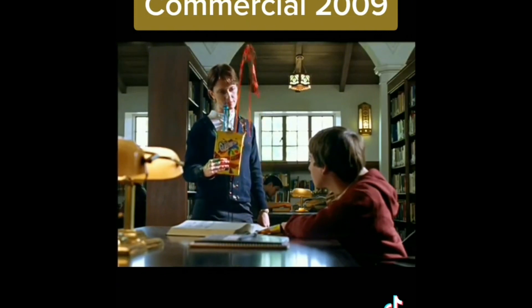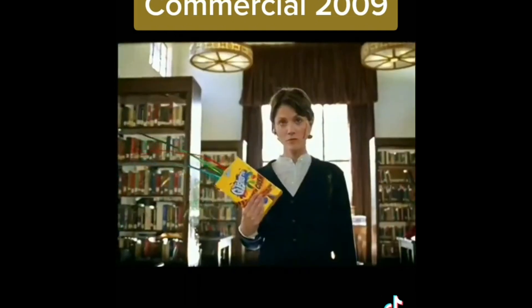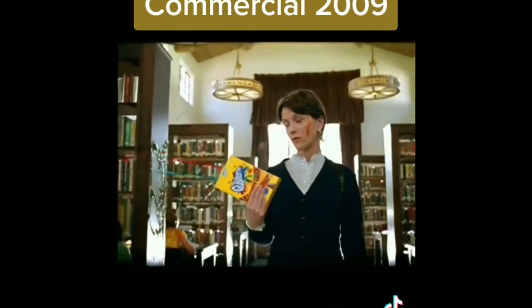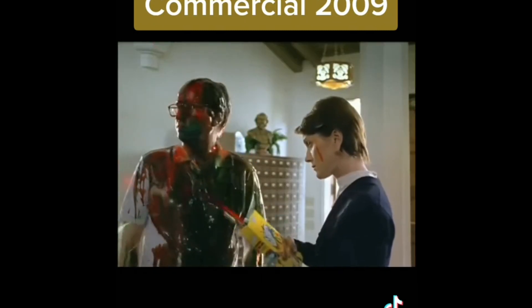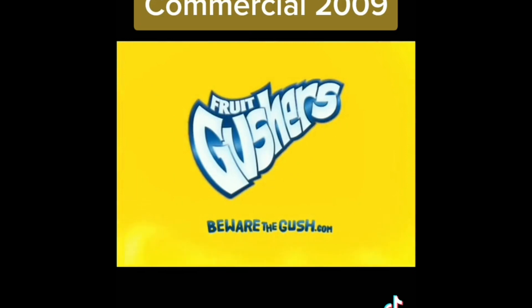This is a library, not a lunchroom. I need a book about sausages.